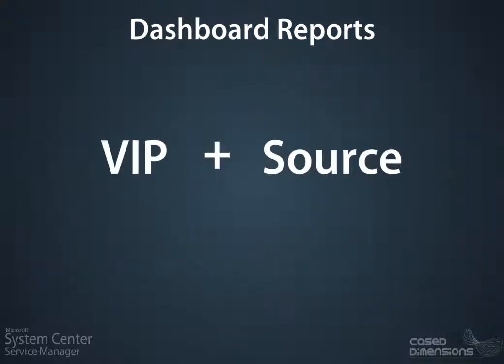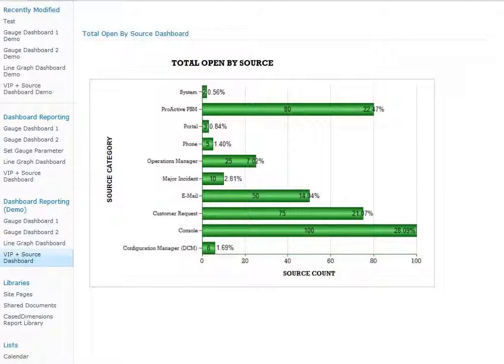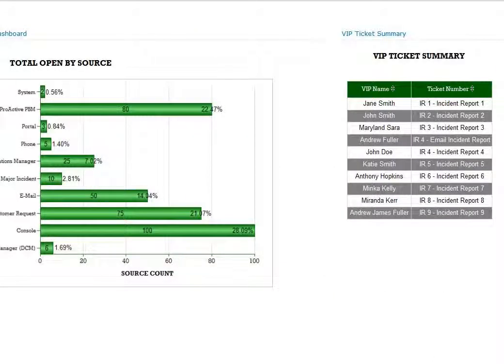Reports also exist to view the source of where tickets originate and also VIPs impacted. All reports reside as web parts within SharePoint 2010 Standard Edition.